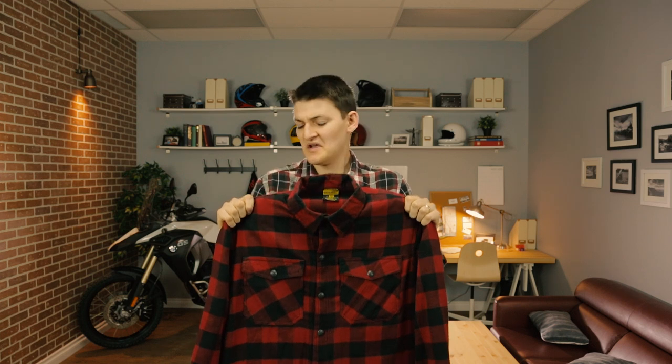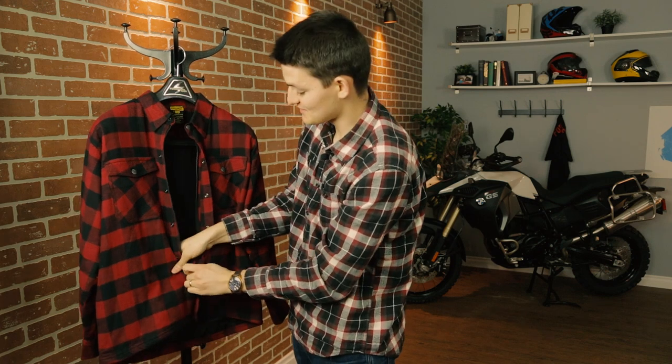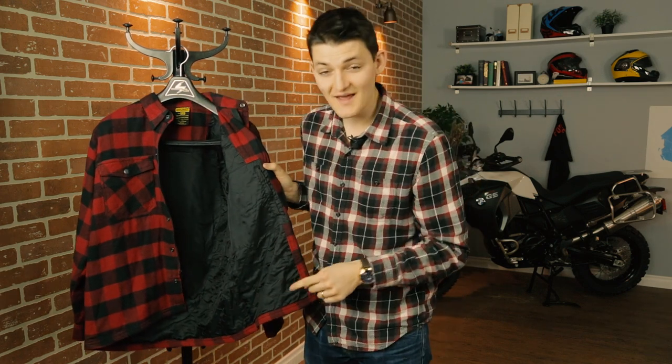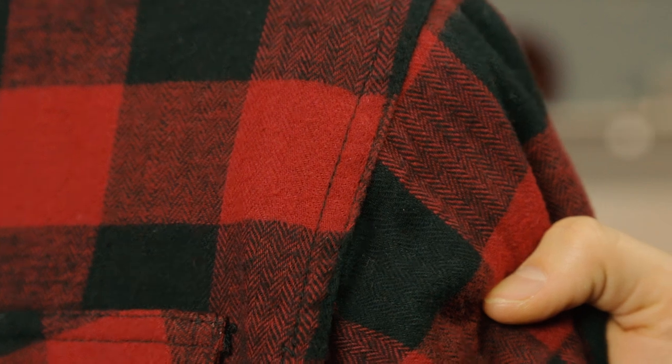First up, Lumberjack Attack. This is the Scorpion Covert flannel shirt, and it's just a standard cotton button-down like the ones you buy at the Gap. Well, it's not really a button-down. These snaps actually conceal a full zipper, which keeps the wind from billowing my shirt. On the inside, I have a Napoleon pocket, which you're not going to find at the Gap, and I have a full lining of DuPont Kevlar, which you're definitely not going to find at the Gap. So this is a flannel shirt with hidden slide protection. Even the seams conceal interior reinforcement stitches, so they won't come apart when your ass hits asphalt.